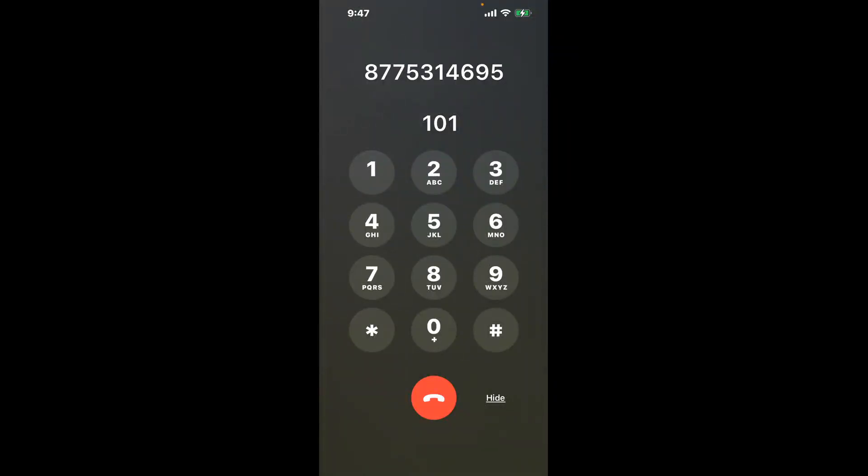You have two methods to speak with a live person at Social Security Office 119, Center Point Drive, Clarksville, Tennessee, 37040.